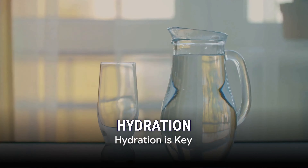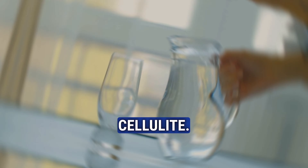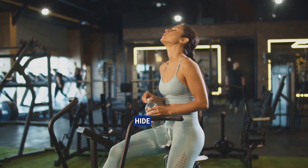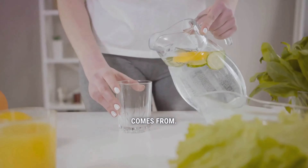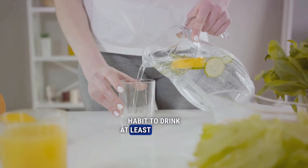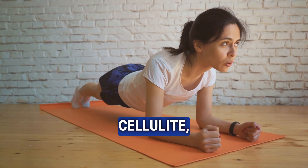First up, hydration is key. Water is your body's best friend when it comes to combating cellulite. It helps flush out toxins that hide in the fat layers beneath your skin, which is where cellulite comes from. So make it a habit to drink at least eight glasses of water every day. It's not just good for reducing cellulite but also for your overall health.